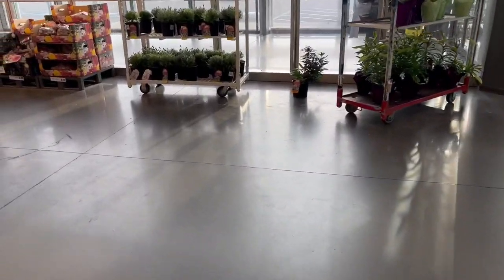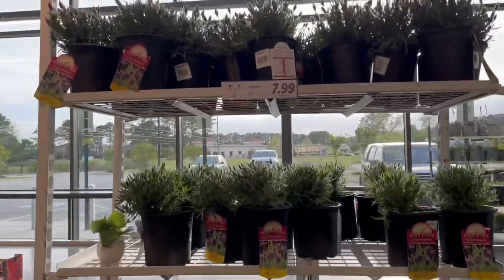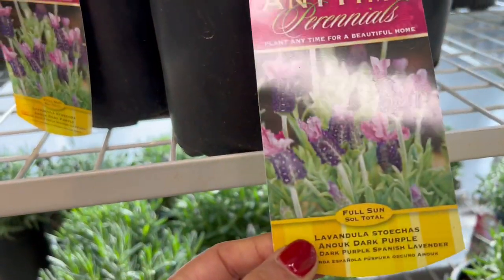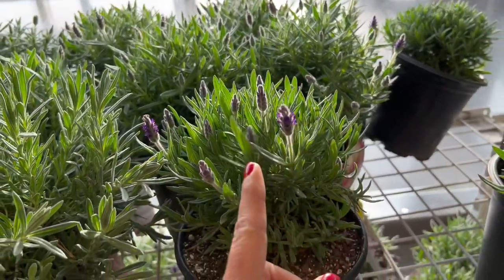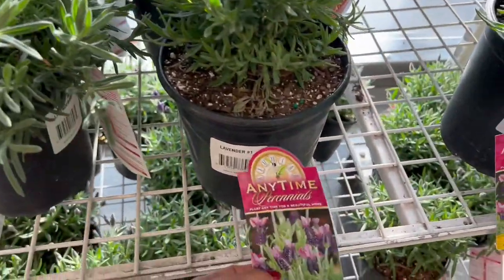Right over here they have some lavender for $7.99 — look at this beauty! This looks like the Primavera lavender that I bought the other day; the flower looks similar, it's just not completely flowered right now. But I love the one I have — love it, love it, love it. $7.99 is a great price.